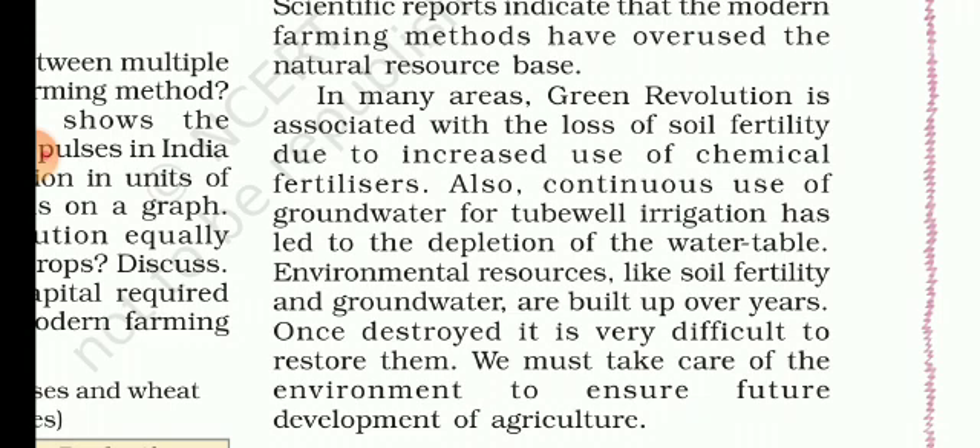In the next video, we will discuss about land distribution, farm labor, etc.